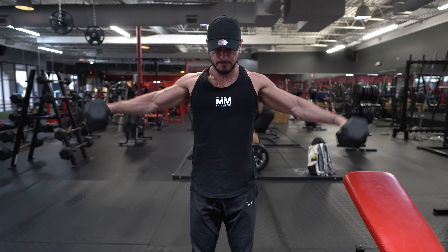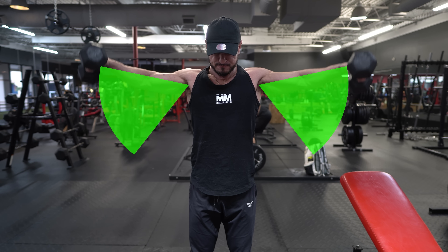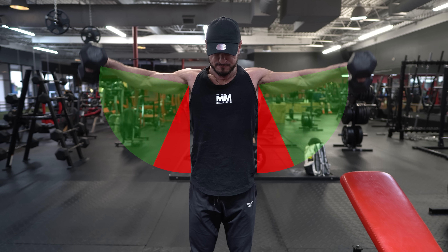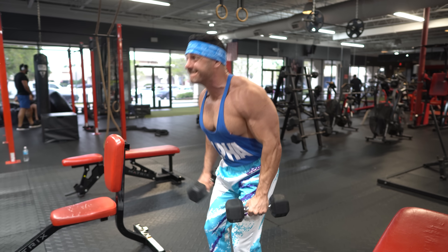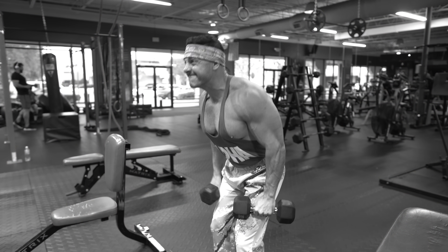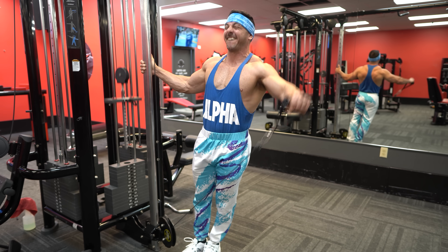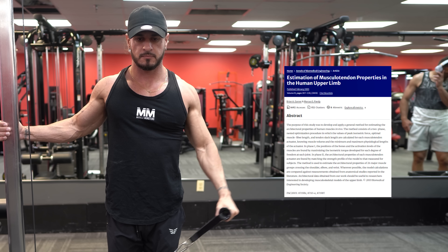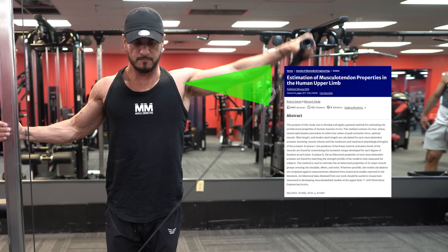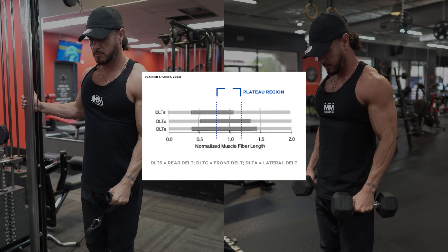The issue with a traditional dumbbell lateral raise is that it provides little to no tension at the bottom of the rep and a lot of tension from roughly 30 to 90 degrees of abduction. This resistance profile means the muscle is targeted mostly in its shortened range and not in its lengthened range, which is why I recommend including a cable variation instead. Research reveals that cable lateral raises provide continuous tension throughout the entire range of motion, emphasizing both the lengthened and shortened positions compared to dumbbells.